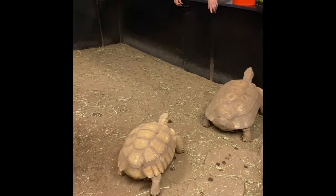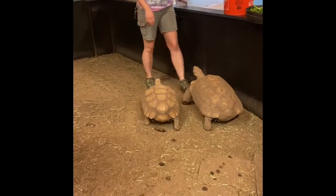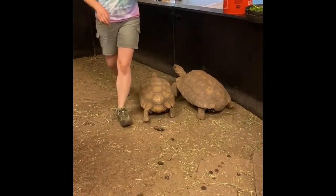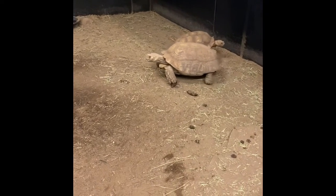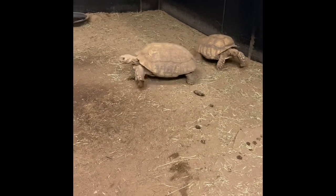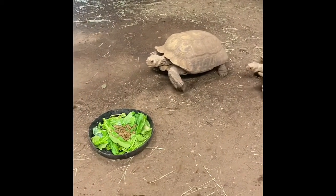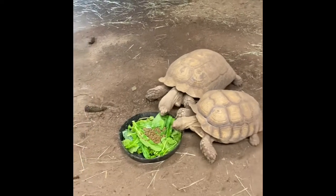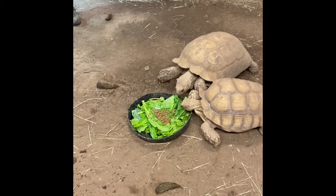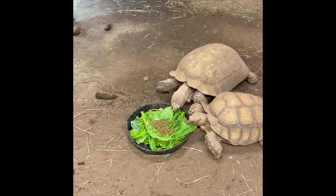So the big one's name is Tank, and the smaller one is Doc Cutter, and they're both sulcata tortoises, which are native to sub-Saharan Africa. In the wild, they live in scrubby grasslands, so they mostly eat grass and some succulents, barely ever drink water — they get most of their water from eating — and they can actually go a really long time without drinking.